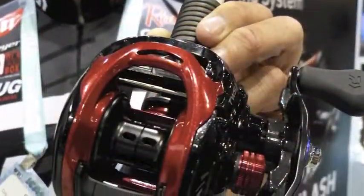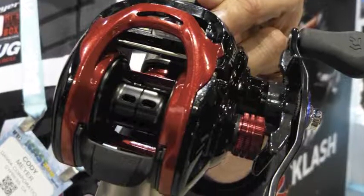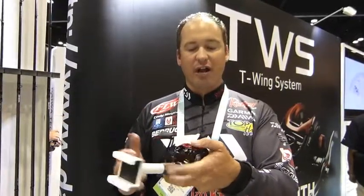What the CT stands for is a more compact reel. Last year we had the regular Tatula; this year we have the CT. You can see it's going to be a lot smaller, a lot more compact, and when you're fishing throughout the course of the day, this compact size is going to result in less fatigue on your hand.